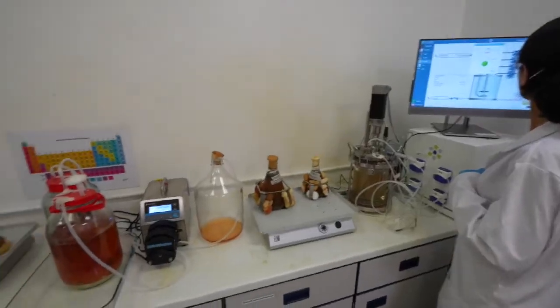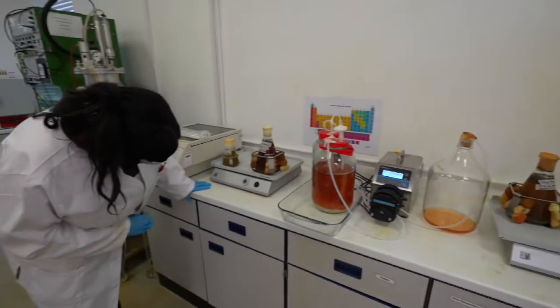And in the lab next door they're working on making it more efficient. Bacteria are actually living organisms, so we have parameters that we need to control and measure constantly — things like pH, temperature, and the nutrients we give them, essentially their food.